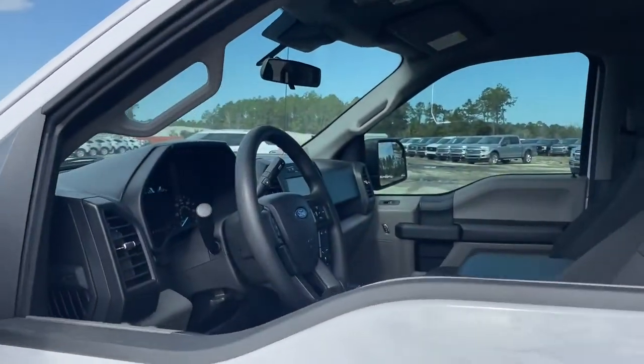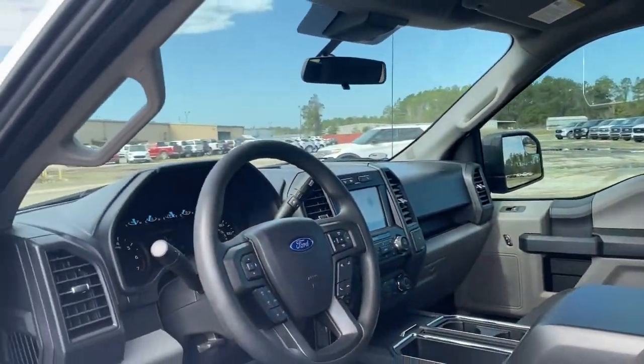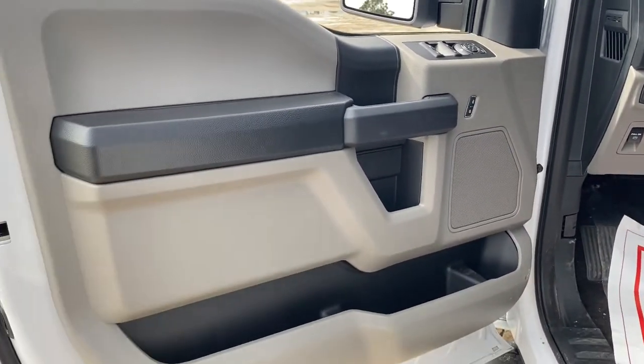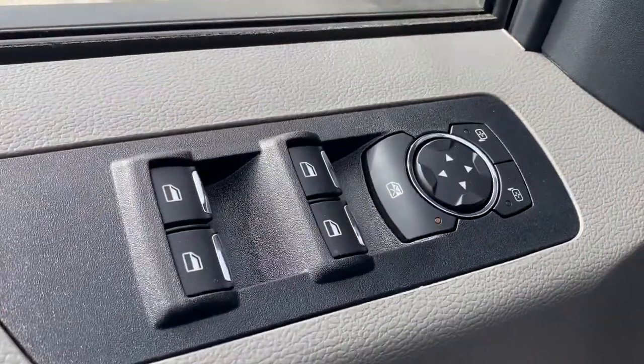These are just some of the great options this vehicle comes with: fog lamps, aluminum wheels, electronic stability control, cruise control, power door locks, four-wheel disc brakes, power steering.